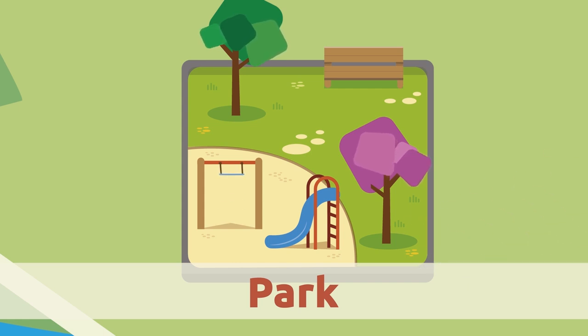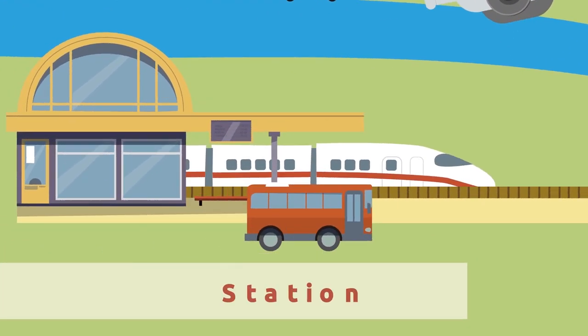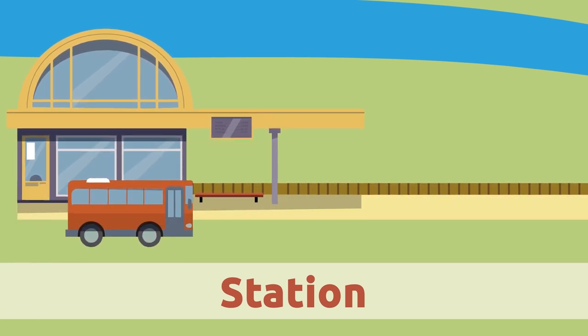Park. The park is an open-air space where kids have fun. There are usually swings and slides.